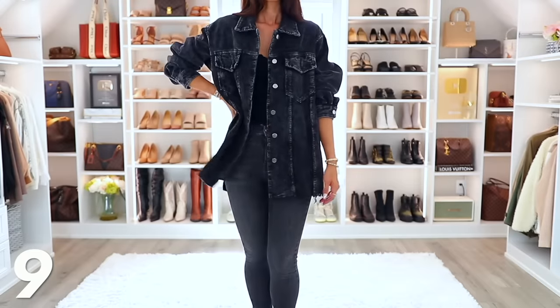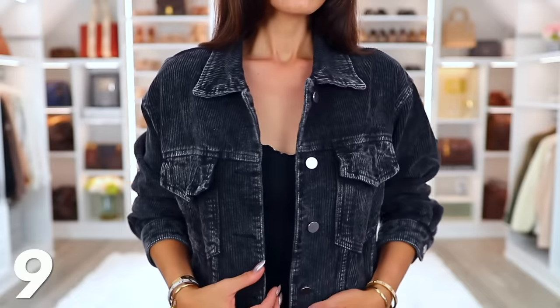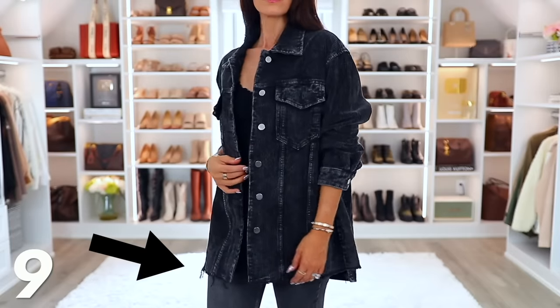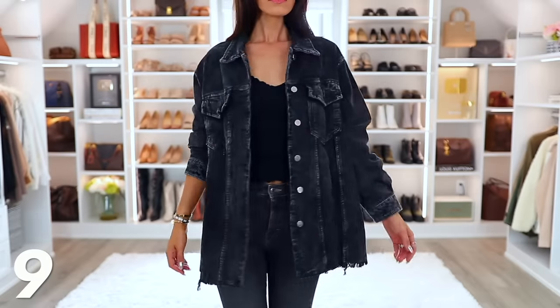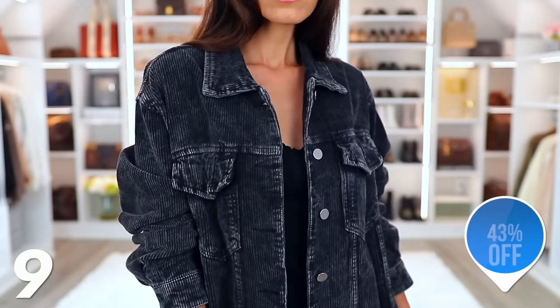Every single time I wear this corduroy shirt jacket, I get compliments. It's slightly oversized, thicker than the other ones I have, and there's a slight distressing around the bottom — nothing crazy, no holes, just slightly distressed at the bottom with a nice wash over the color and the material. It's 43% off today, so I wanted to mention it for those who have been eyeing it — get it while it's 43% off.